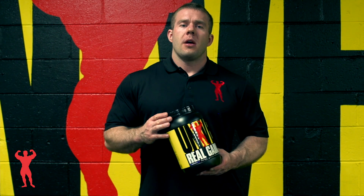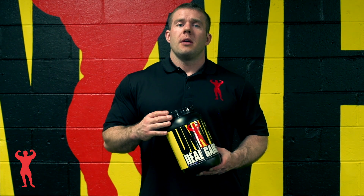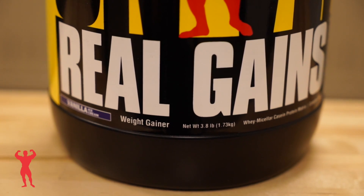This is Universal Nutrition's Real Gains. Basically this is like a meal replacement to add more calories in a day, or basically to replace one meal altogether.